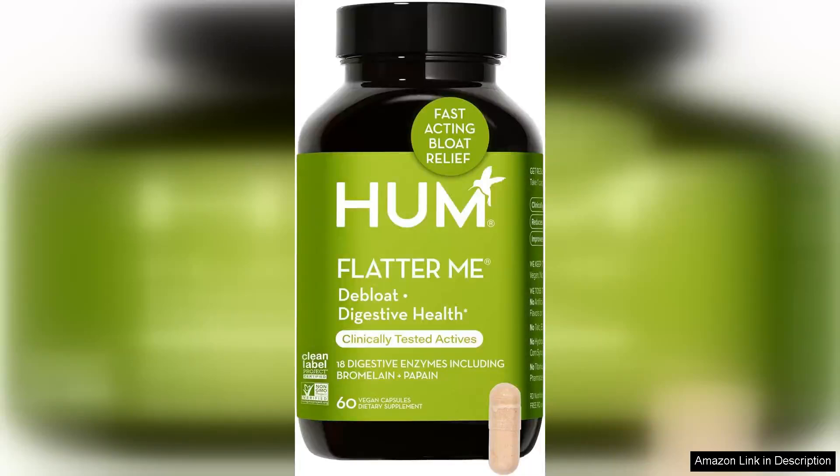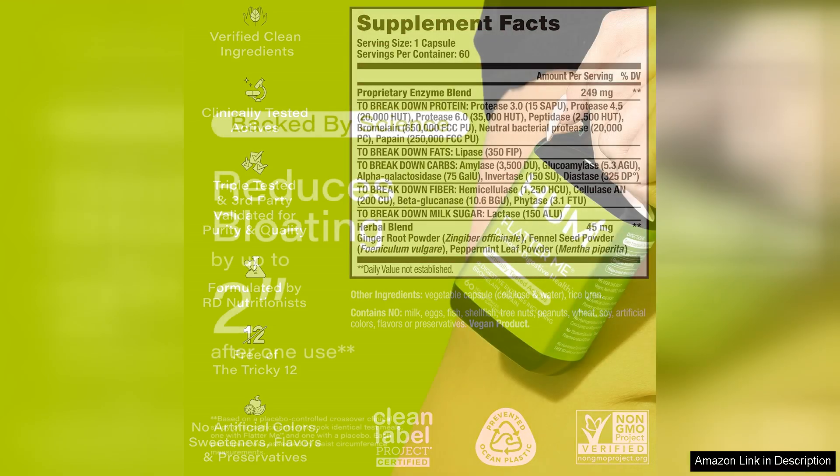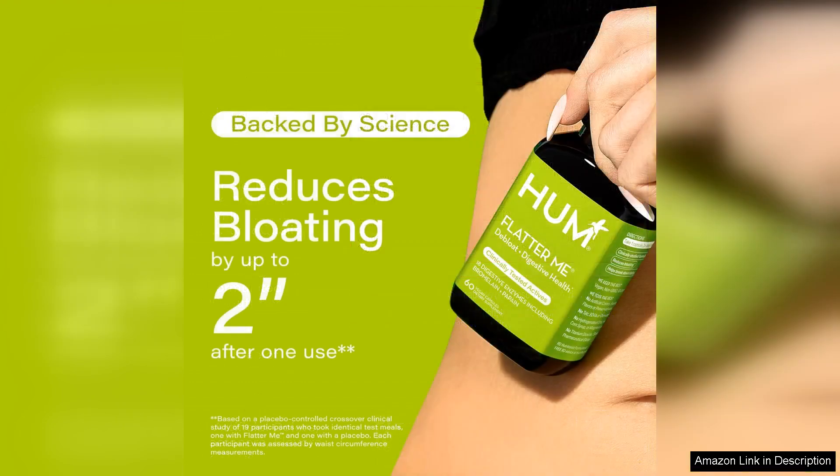Hum Nutrition's Flatter Me is a powerhouse supplement for anyone looking to improve their digestion. As a vegan, I appreciate that this product is made with plant-based enzymes, making it a great option for those following a plant-based diet. The full spectrum of enzymes included in this formula helps to break down proteins, carbohydrates and fats, leading to better nutrient absorption and reduced bloating.